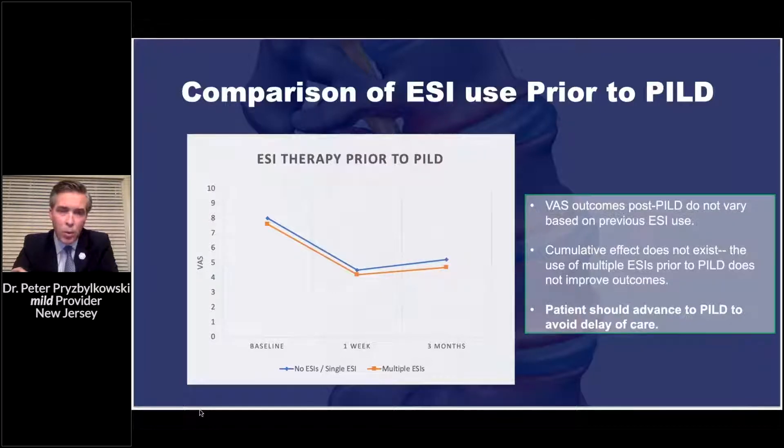We're using a 5.1 millimeter portal. This procedure is as safe as an epidural steroid injection. Patients go home with just a steri-strip on their back and often come back to the office wondering what was done because they feel so well and there's minimal scarring. VAS outcomes post-decompression do not vary based on previous epidural use — whether a series, multiple epidurals, or a single epidural. A cumulative dose of epidural steroid injections prior to percutaneous decompression does not improve outcomes, so we should advance to decompression to avoid delays in care.